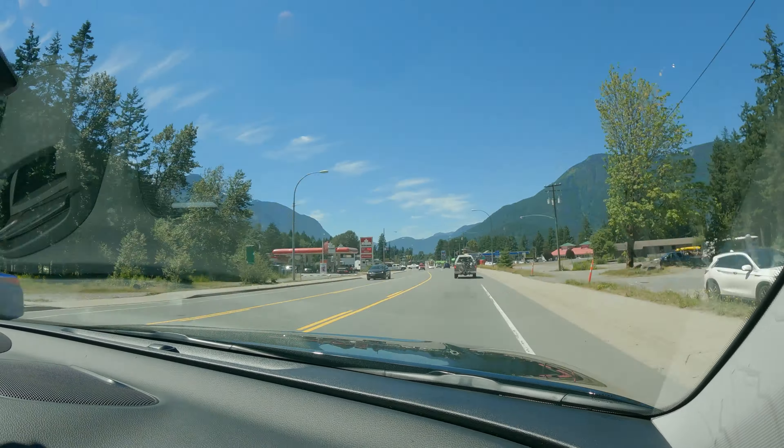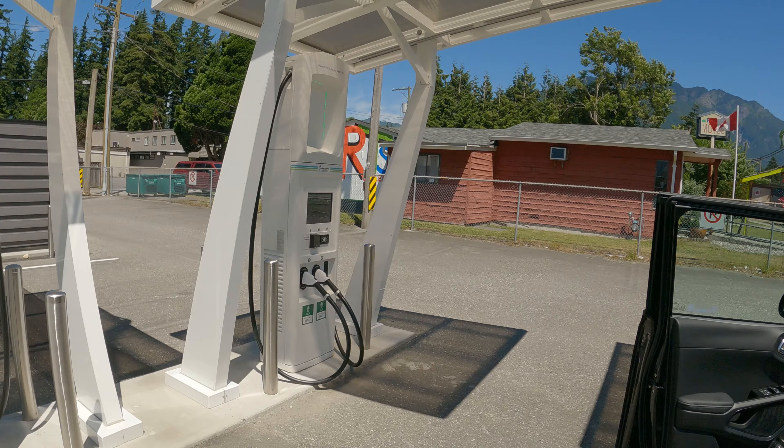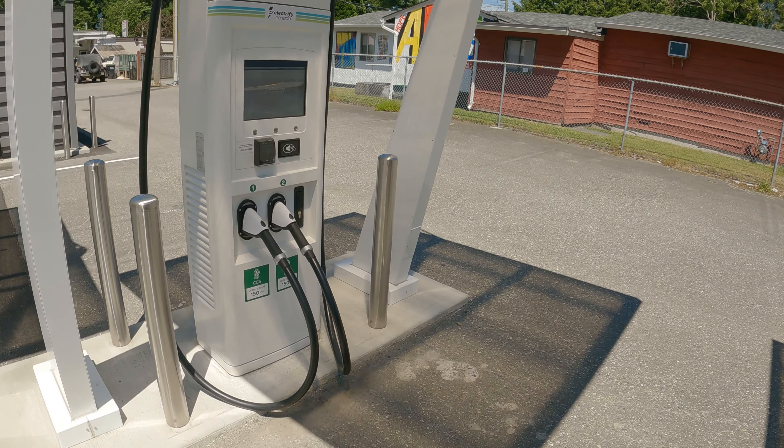All right guys, we made it to Electrify Canada — there we go, and we are charging. It's pretty quick, gotta say. The location is nice too — look at the mountains, the view is nice. This little charging station has four stalls. It's a CCS connection up to 150 kilowatts. There's an art gallery right next door so if you're charging and you want to see some beautiful art, it's right there.